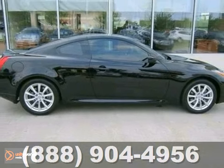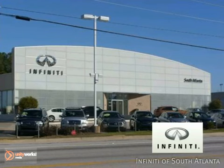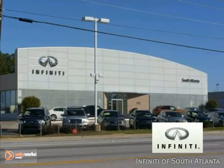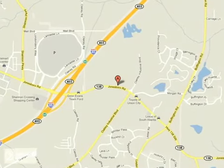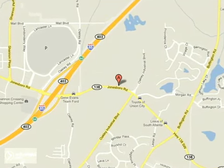So stop in for a test drive today. Call today or visit online at AtlantaInfiniti.com — just 15 minutes south of Atlanta off I-85 — in a new facility that features one of the largest indoor showrooms.